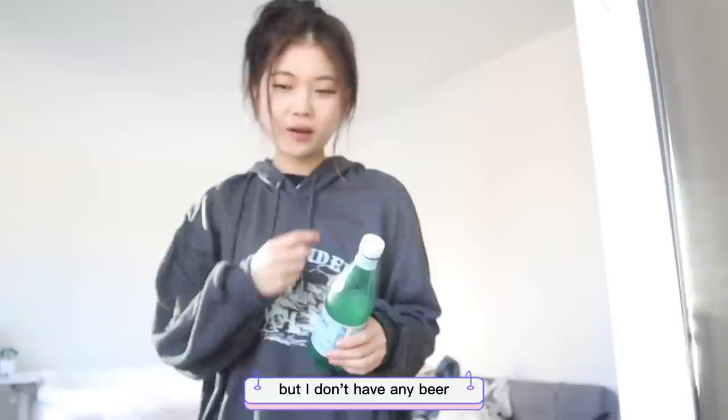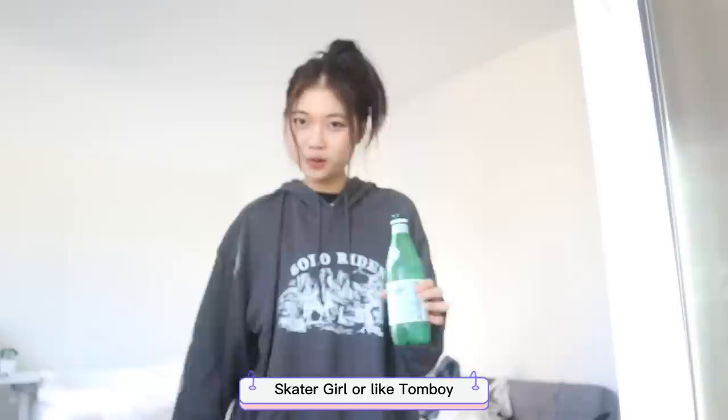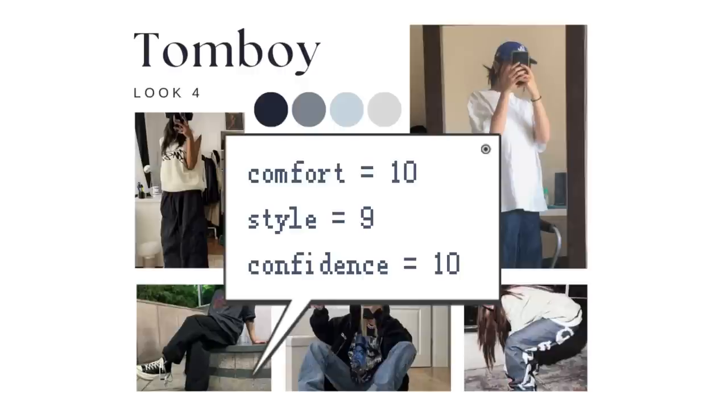This is the tomboy aesthetic and I actually kind of dig it. I was going to pretend to drink beer, but I don't have any — I have a white claw but I don't want to open it. So we're having some sparkling water because I'm sophisticated like that. I don't know whether to name this skater girl or tomboy, but it's more of a tomboy-ish look. I loved how comfortable this outfit was, and I think this is a style I really like — I felt really confident in it.